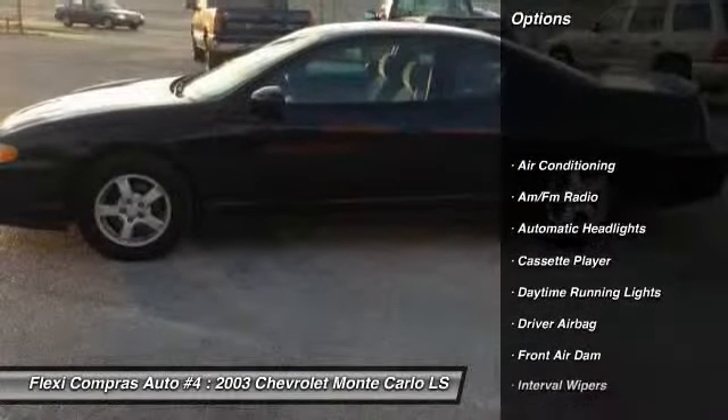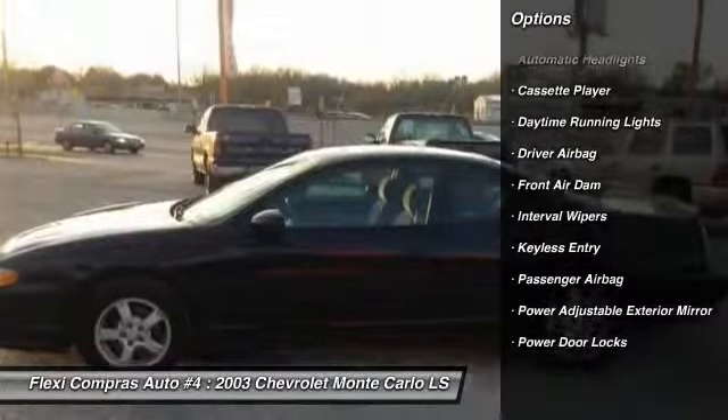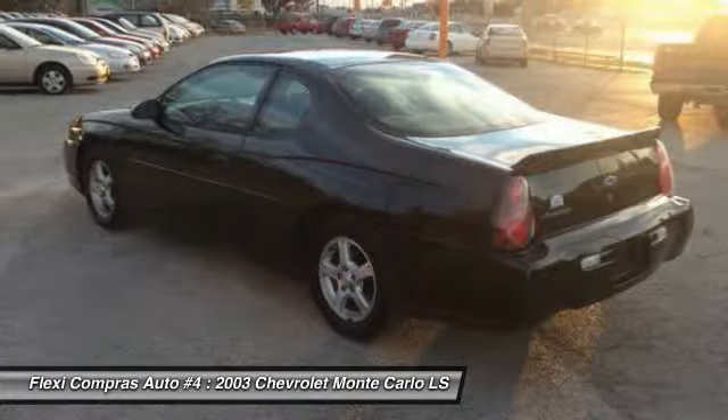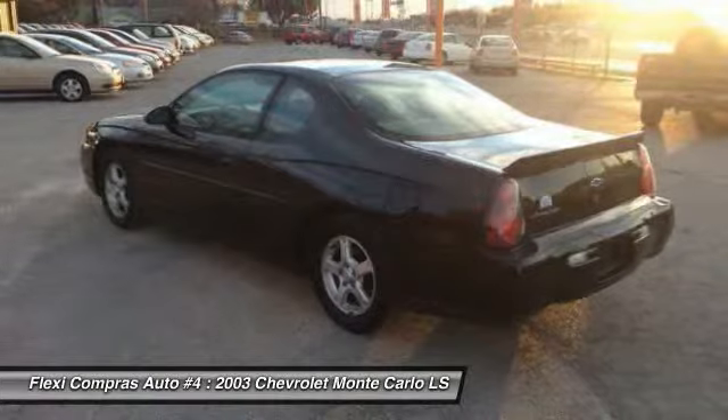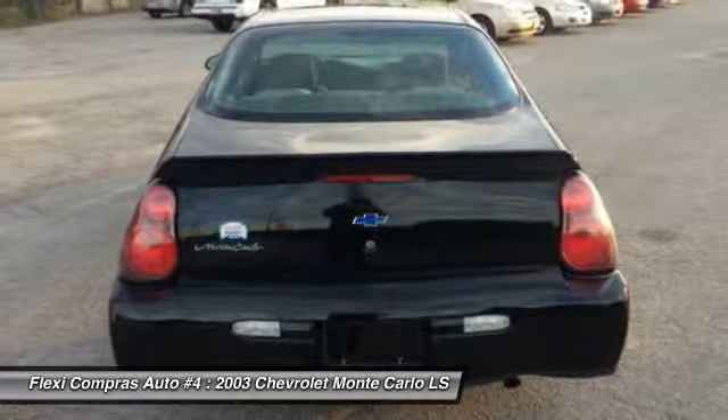Front air conditioning, driver airbag, anti-theft security system, keyless entry, power door locks, power windows, passenger airbag, interval wipers, folding rear seats, dual zone climate control.